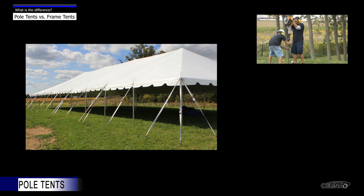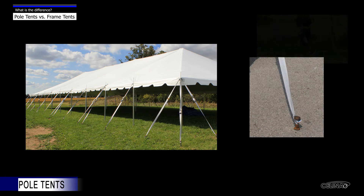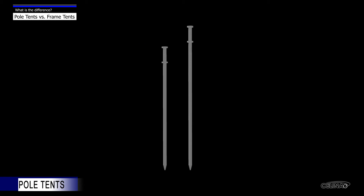A pole tent is secured and supported by driving stakes into the ground, and so it is not suitable to install a pole tent on concrete or asphalt surfaces unless they can be properly anchored with stakes or concrete anchors. Standard stake sizes measure 36 inches to 42 inches long.